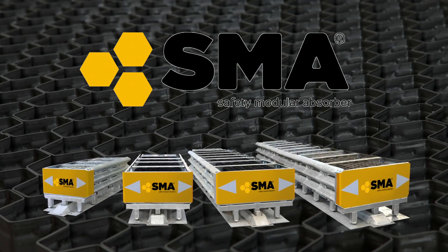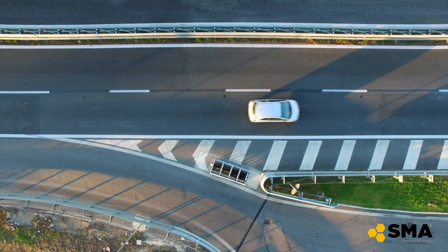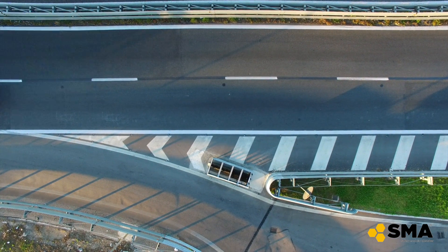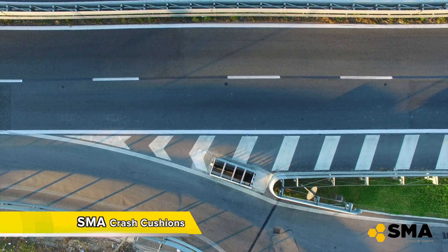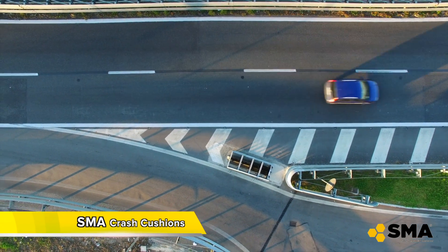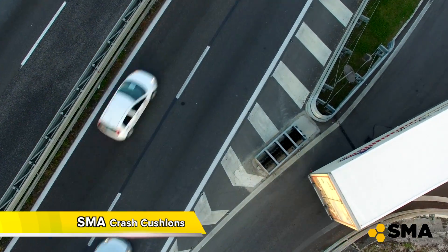Why choose a SMA device? Because their size is reduced, giving high security with less probability of impact. Because it has the lowest life cycle cost: less impact, less time to restore, lower spare parts price.